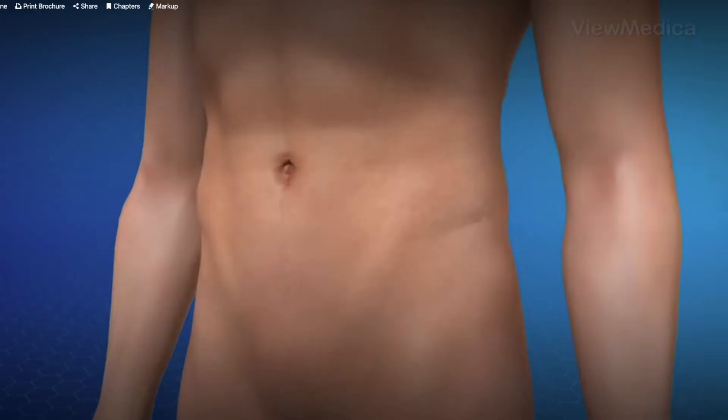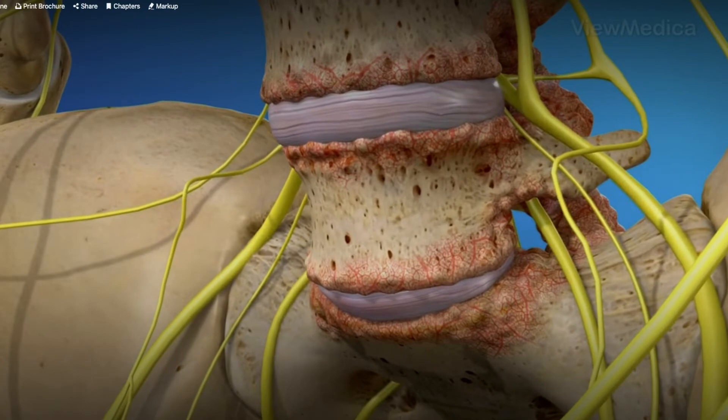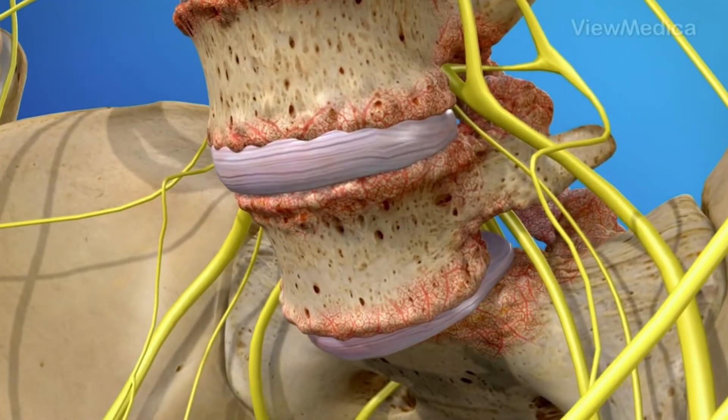We're going to talk today a little bit about spondylolisthesis, which is a very kind of a tongue twister — difficult to say, difficult to spell. But basically what this is, is a word that we use to define when a bone in your lumbar spine, typically when one of the vertebrae is shifted a little bit forward relative to the vertebra below it.